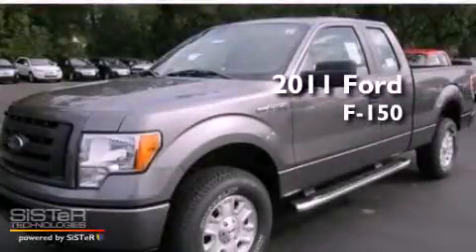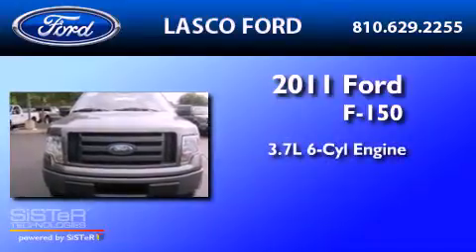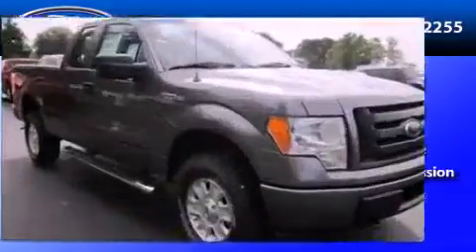This is a brand new 2011 Ford F-150. It features a 3.7-liter six-cylinder engine, a six-speed automatic transmission, and four-wheel drive.